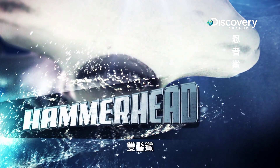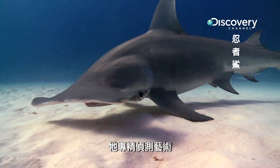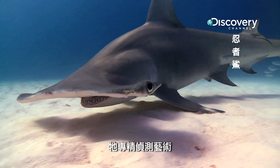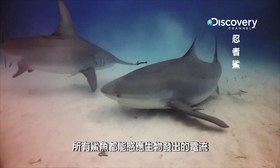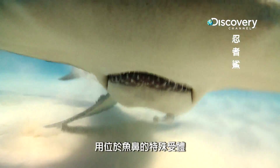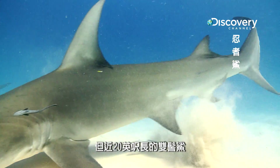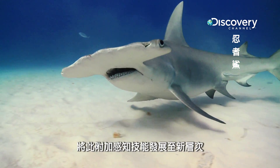The Hammerhead. It's mastered the art of detection. All sharks sense electric currents generated by living things, using special receptors on their snouts. But Hammerheads, up to 20 feet long, take this extrasensory skill to a new level.